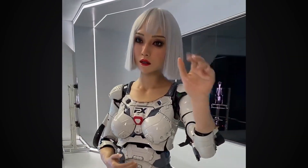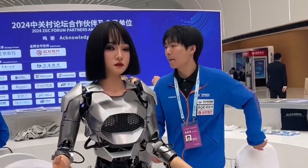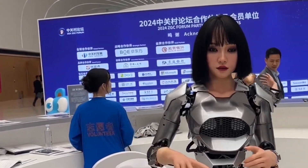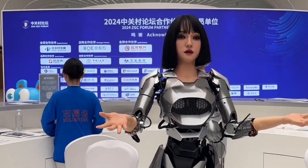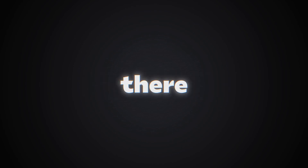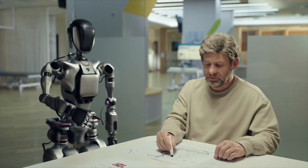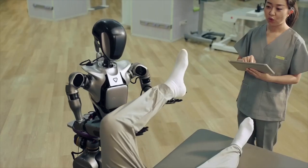One of their flagship products is a humanoid robot designed for museums and educational institutions. These robots can engage with visitors, provide information, and even display a range of emotions to make interactions more engaging. X-Robot's ambitions don't stop there — they're looking to expand their robots' roles into healthcare and education. Imagine a robot that can provide psychological counseling, help with preliminary screenings for emotional and psychological disorders, and even assist in teaching children.